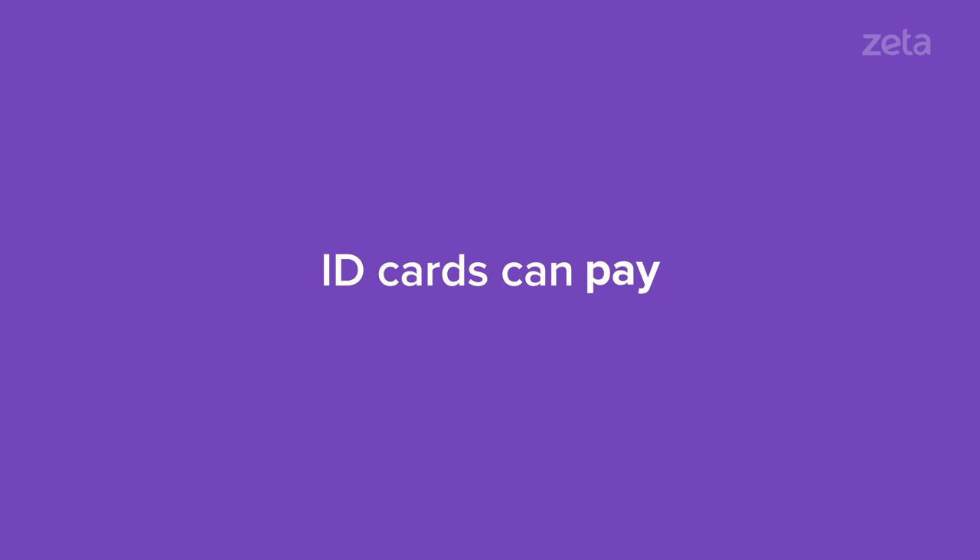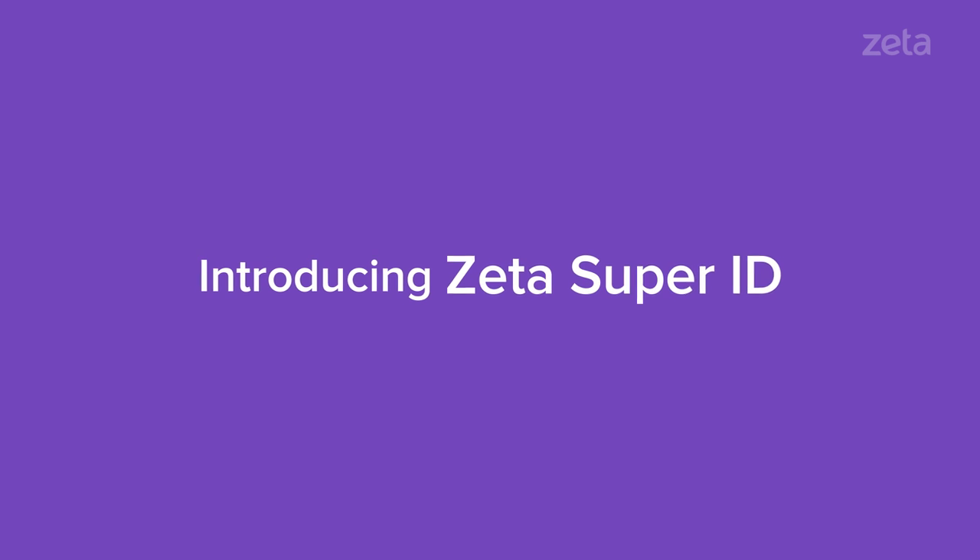But now ID cards can also pay. Surprised? Introducing Zeta Super ID.